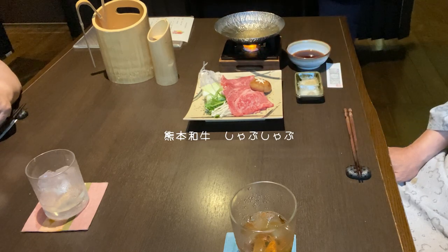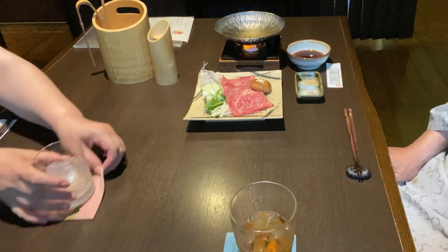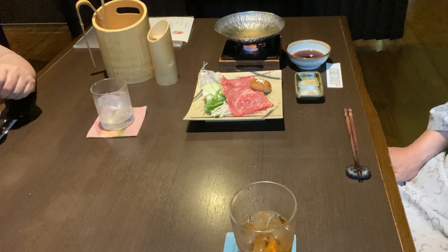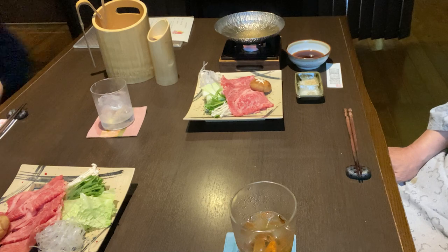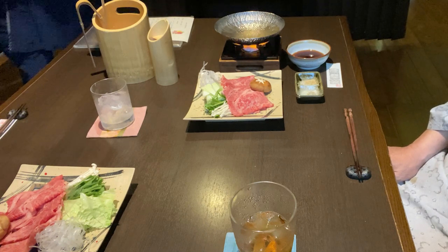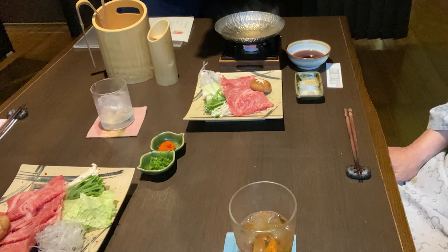メインの熊本牛のシャブシャブです。係の方が、タレや薬味について説明してくださいます。